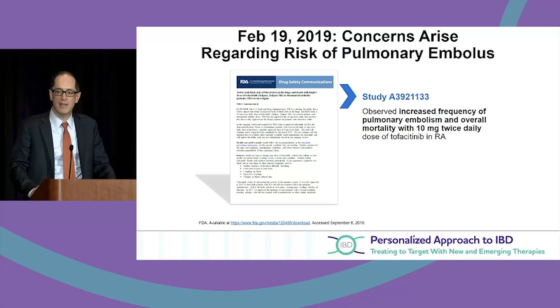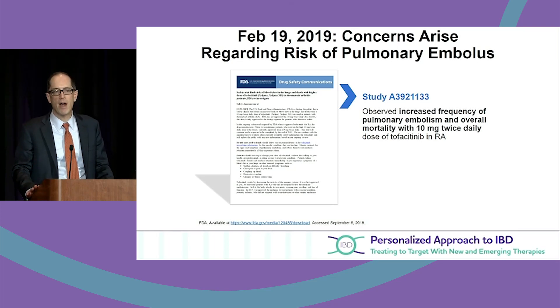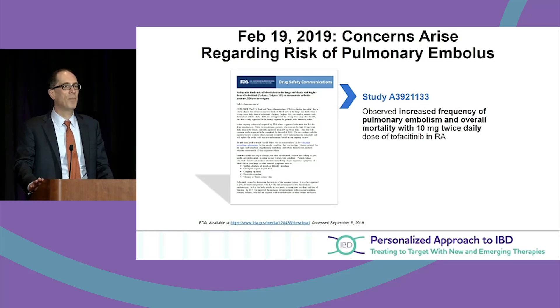As of February 2019, the FDA issued concerns about pulmonary embolism and DVT, primarily in rheumatoid arthritis patients over age 50 with cardiovascular risk factors. That was the group identified as having higher risk of thromboembolism at the higher dose of 10mg twice a day — which is traditionally what we use for IBD.